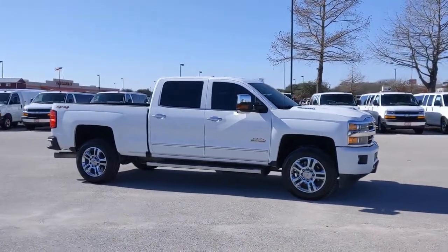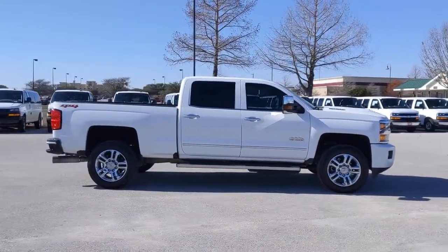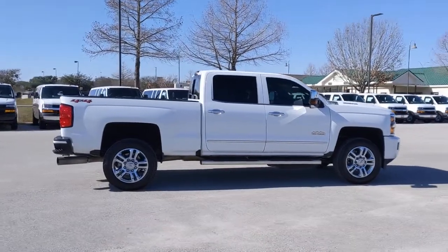Aim higher than ever in the all-new Silverado pickup — the truck that digs deep to give you more of what you want and need.